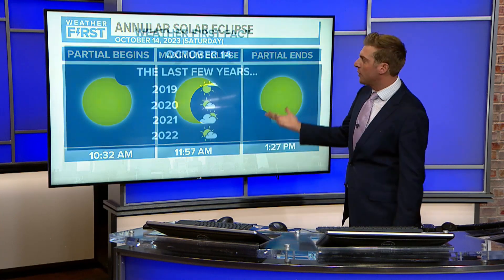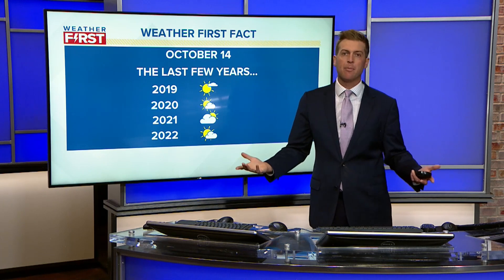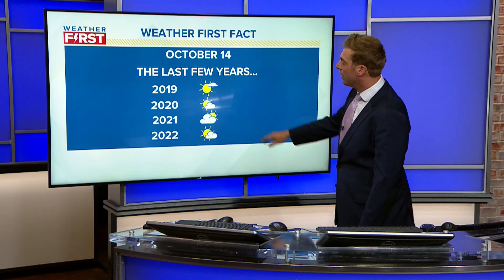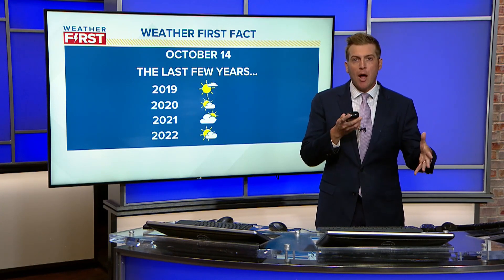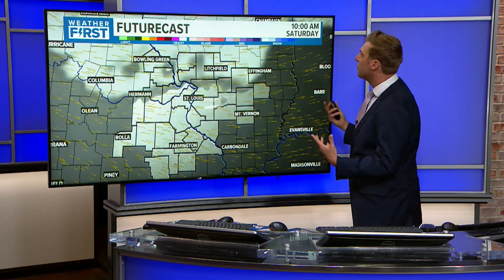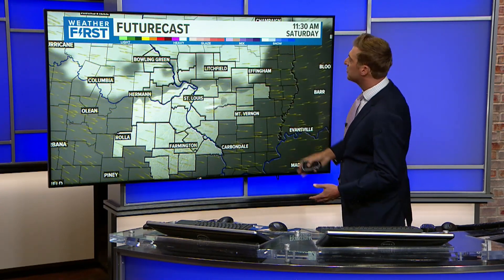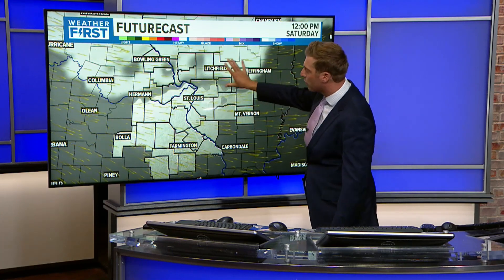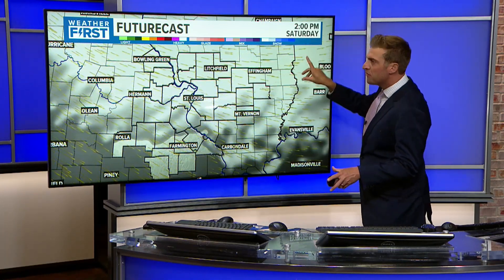Looking at historical weather for October 14th over the last few years — from 2019 to last year it was fully sunny, though 2021 was probably the cloudiest. Looking ahead, we're probably going to see some cloud cover; I don't think we're going to see a fully sunny day. By 10 or 11 o'clock, depending on how far north the system is, it looks like cloud cover will gradually move south and increase, which may impact your maximum viewing around 11:57. The eclipse is over by 1:30, so there's a small window.